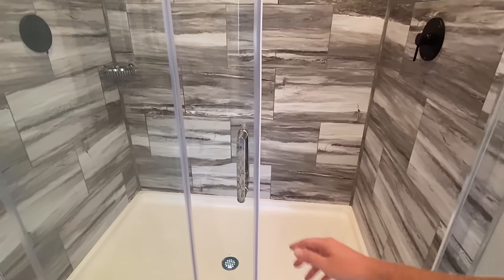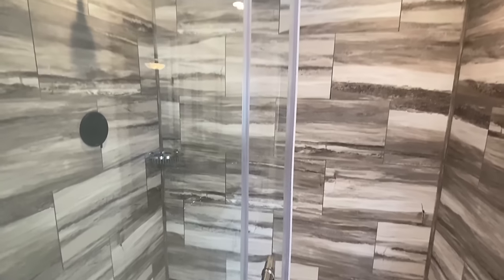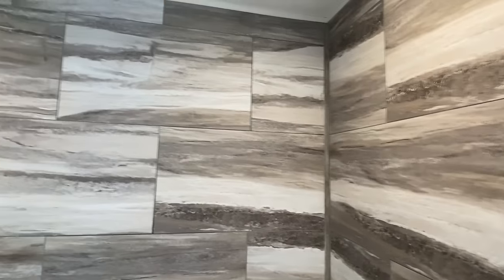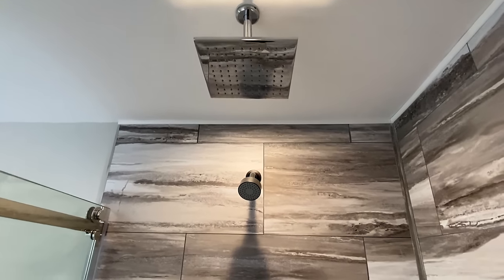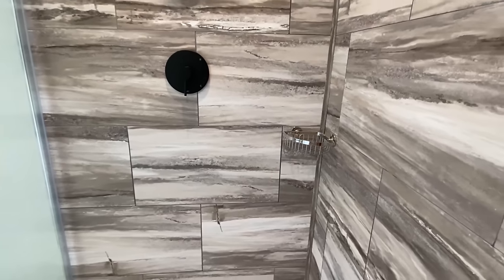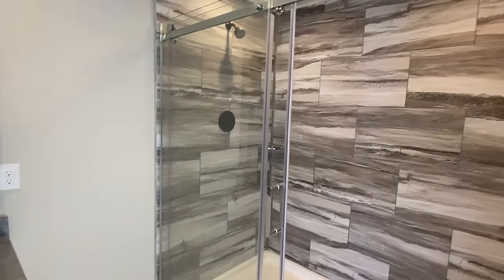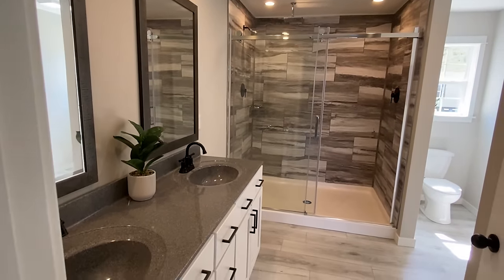And here's the tile shower. I have seen this — you can also get this in a matte black as well. Tile all the way to the ceiling, and the shower is massive. The cool thing is I've gotten to tour several houses here, and some have the tubs as well, so you can definitely option in stuff like that.